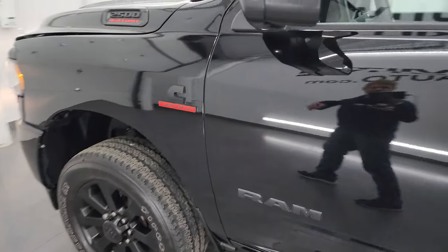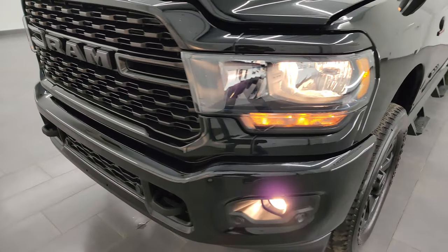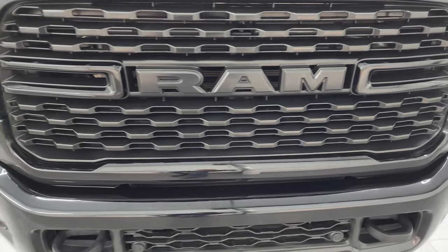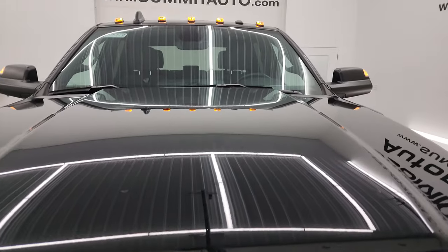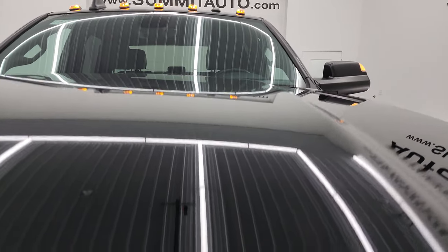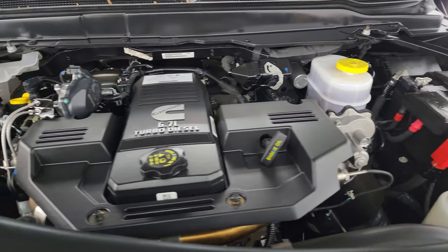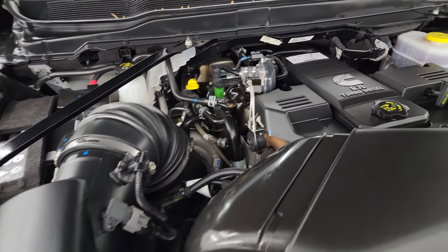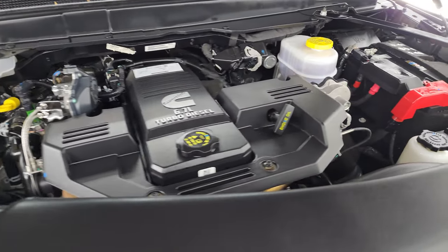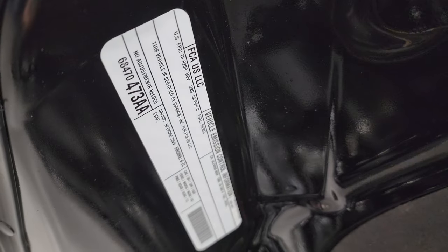I would personally like to thank you for checking out the video today. Hopefully from this HD video you've been able to verify the quality, condition, options, and cleanliness of this truck all the way around — inside and out. All the lights are working nicely. Under the hood we have the 6.7-liter Cummins diesel engine. Engine bay is very clean and it runs very smooth. This truck has been fully safetied and inspected by our service shop, has a fresh oil and filter change, and all fluids have been checked and topped off — it is 100% ready to go.